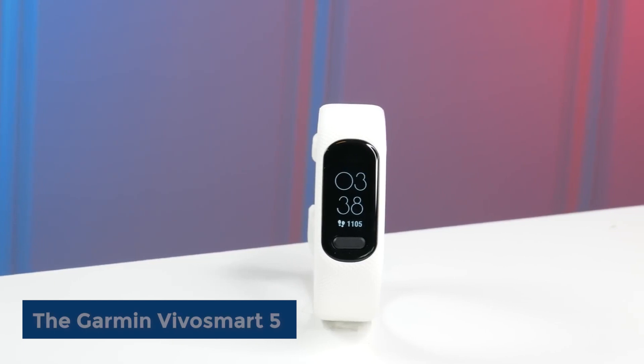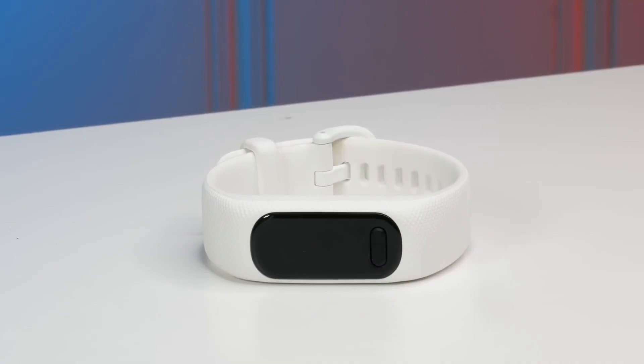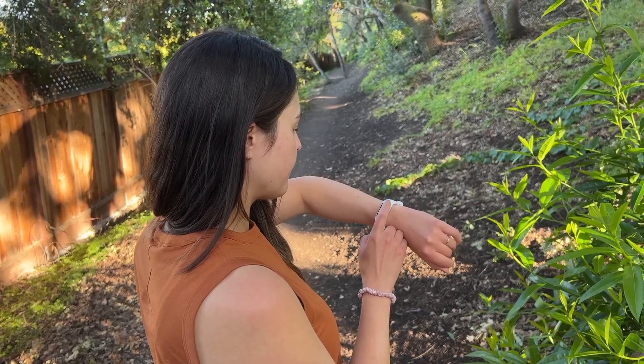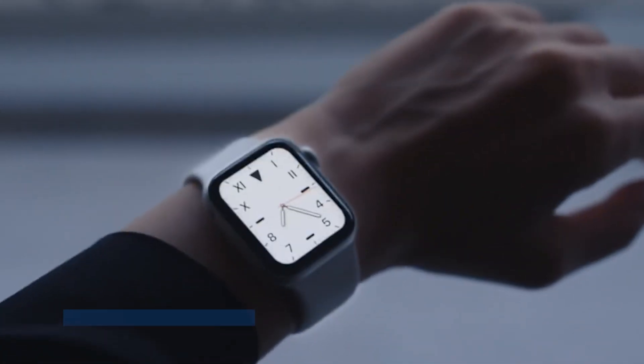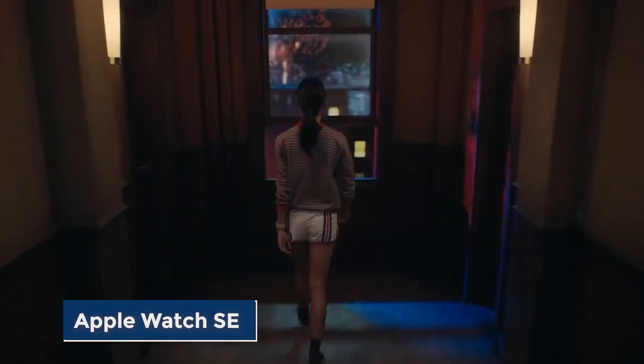The Garmin VivoSmart 5 is another popular fitness tracker with a built-in pulse oximeter, which can measure blood oxygen saturation levels. The Apple Watch SE is a smartwatch with a variety of fitness tracking features, a built-in GPS, and the ability to pay for contactless payments.